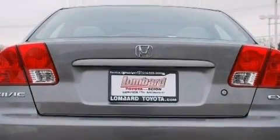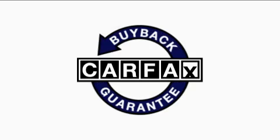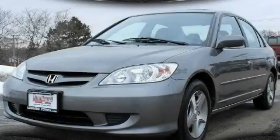It features a 1.7-liter 4-cylinder engine and a 4-speed automatic transmission. This Honda has had only one owner and it qualifies for the Carfax buyback guarantee. Contact us today and schedule your opportunity to see this car in person.